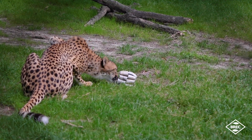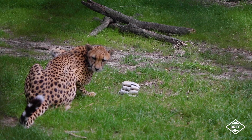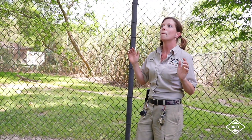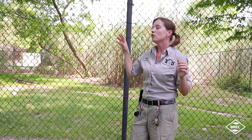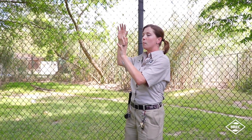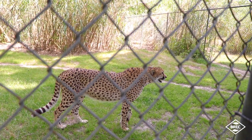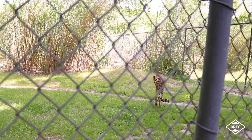Cheetahs are considered vulnerable — they're not endangered and they have a fairly decent population, but their problem is that they're spread out across multiple parks throughout Africa that do not share a similar range. That means you have isolated populations of cheetahs all throughout the continent, and they have a lot of problems with low genetic variation in their wild population.